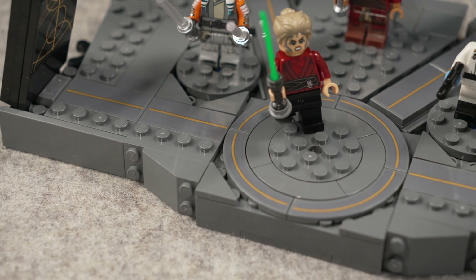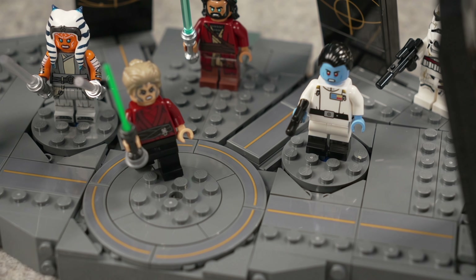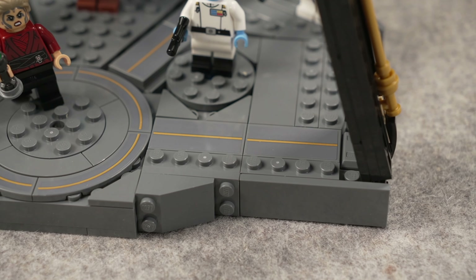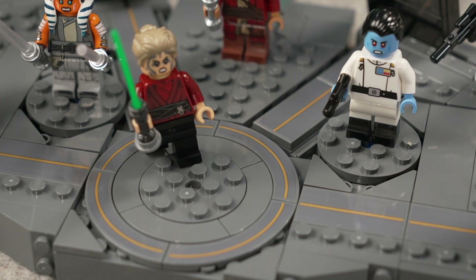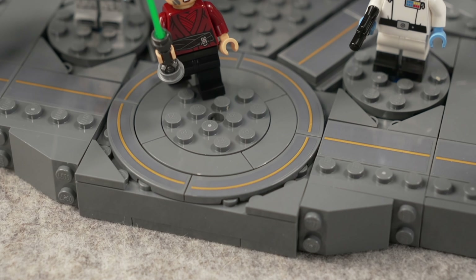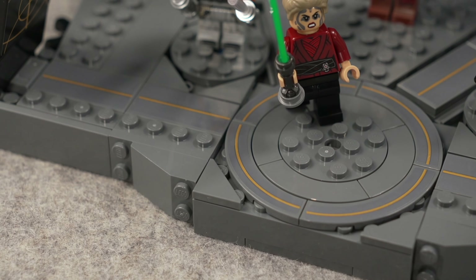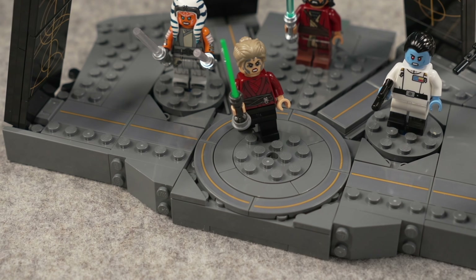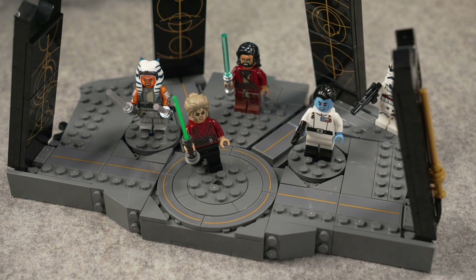The unfortunate part is that the set has only stickers — there are no prints involved. All these lines are stickers, so maybe the 2x4 tiles are easy to apply and get right. I still think I botched some of them. That could have easily been a print, honestly. The circle corner pieces were what got me the most. These tiles have curved corner stickers, and they were a pain to get right — I'm not sure what LEGO was thinking not having prints here instead of these flat tile stickers.